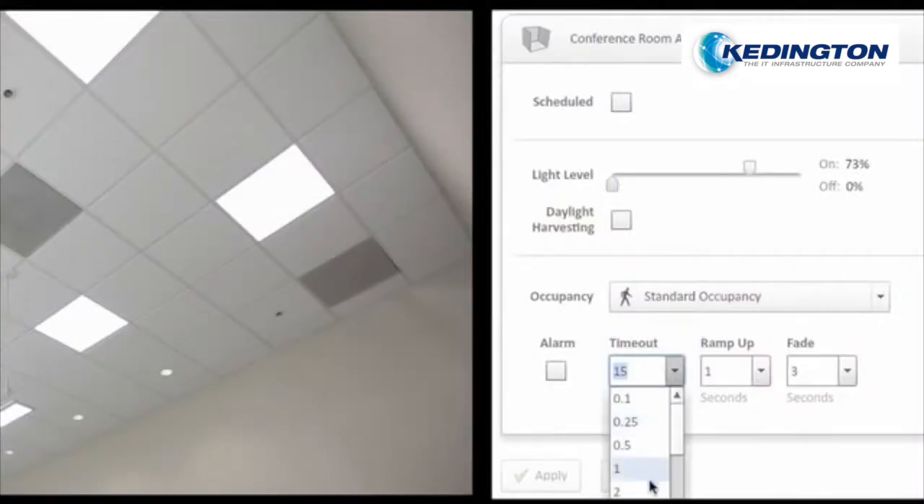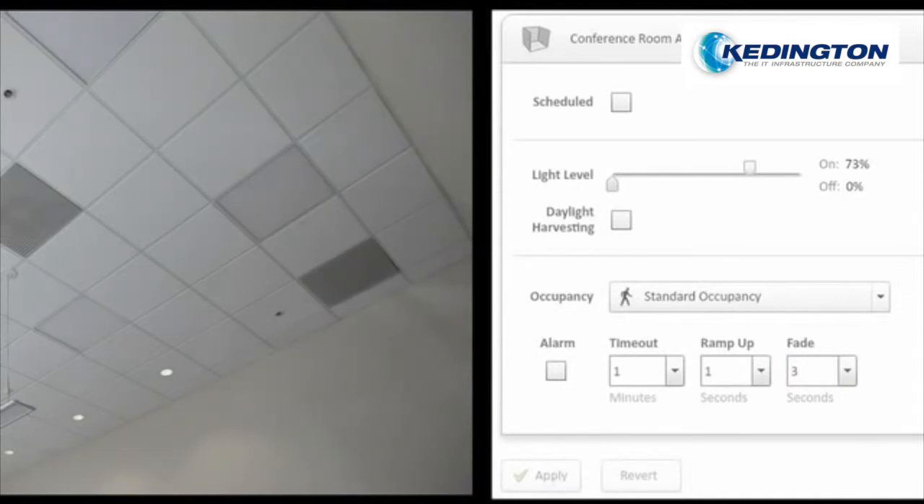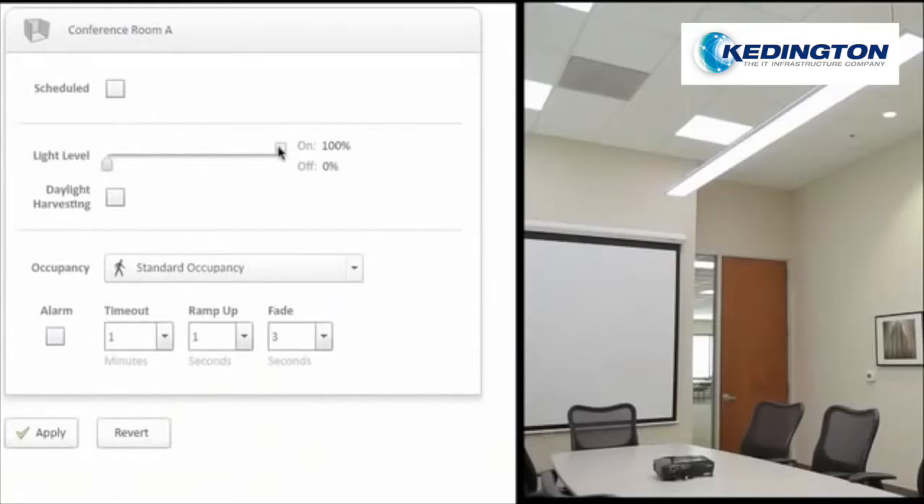Lights can dim and turn off in an empty section of a room without disturbing occupants, and facility managers can be confident that aggressive lighting policies designed to save the most possible energy will work correctly. Because LEDs dim far more efficiently than fluorescents, facility managers can choose to run their lighting at levels less than 100% to save energy.